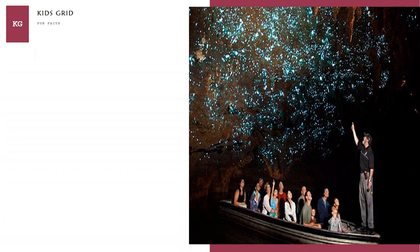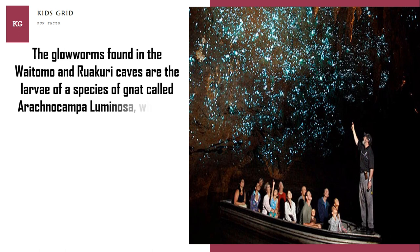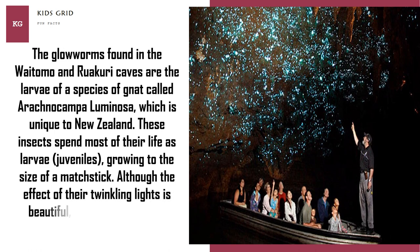The glow worms found in the Waitomo and Ruakuri caves are the larvae of a species of gnat called Arachnocampa luminosa, which is unique to New Zealand. These insects spend most of their life as larvae, growing to the size of a matchstick. Although the effect of their twinkling lights is beautiful, the glow worm itself actually looks quite like a maggot.